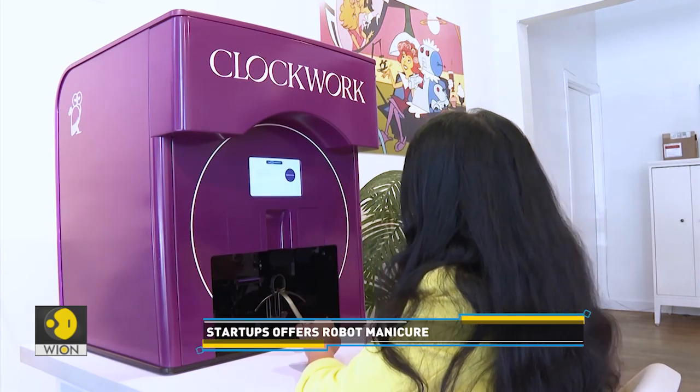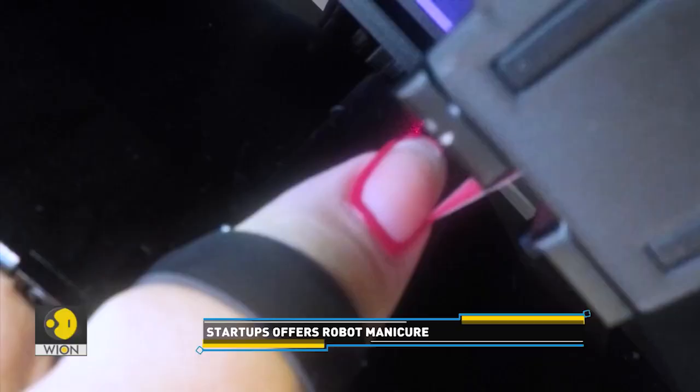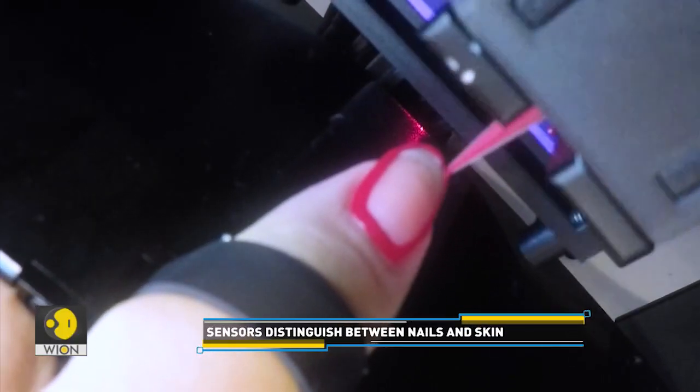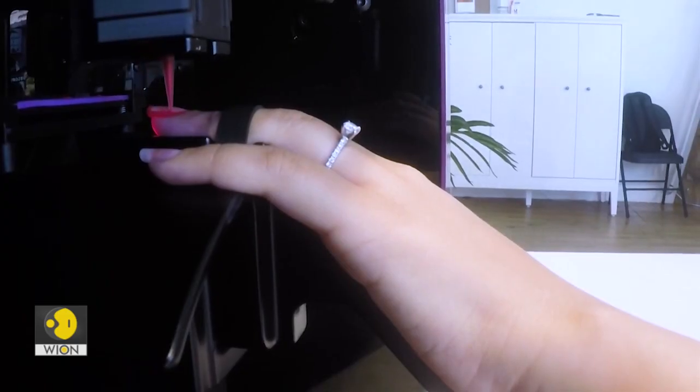Clients place their hands in what looks like a big box. Sensors tell where their skin ends and nails begin. The robot then uses small cartridges of polish, available in a variety of colours, to paint the nails — sort of like how a 3D printer works.